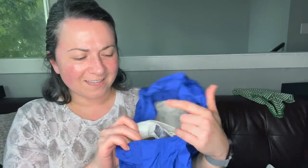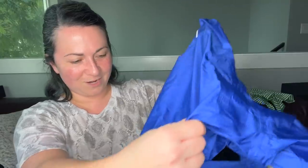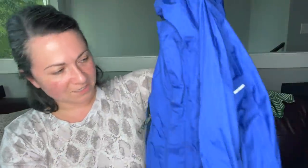That's a two-piece item. This is a boys Marmot jacket — just kidding, it's a Marmot, size small 6-7. I do need to toss this through the wash — although it's in really good condition, there's a little spot and I want it to be as close to perfect as I can.